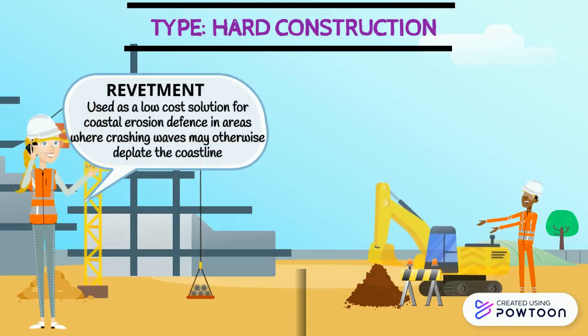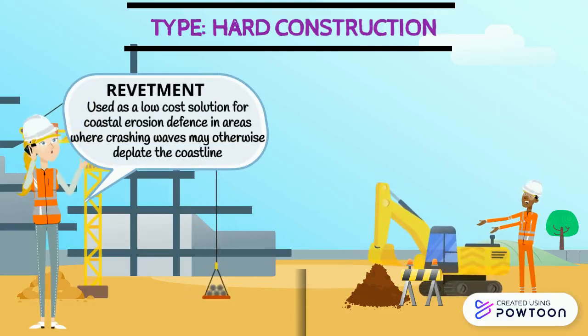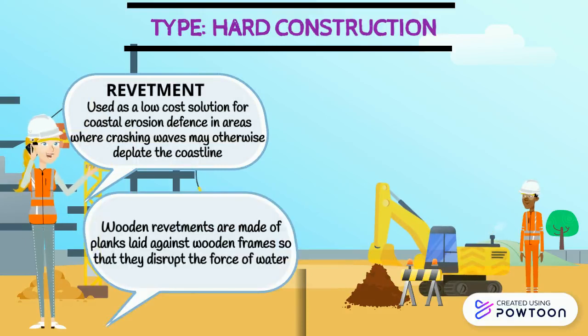In this hard construction project, revetment is used as a low-cost solution for coastal erosion defense in areas where crashing waves may otherwise defeat the coastline. Wooden revetments are made of plank slates against wooden frames.